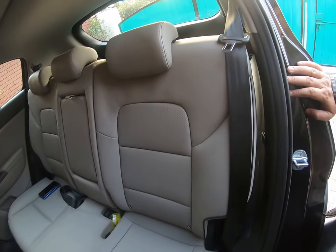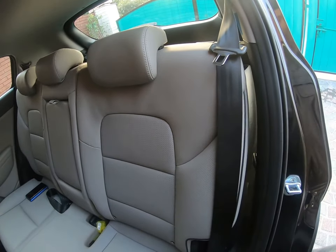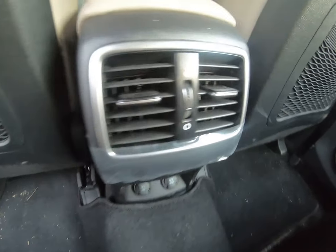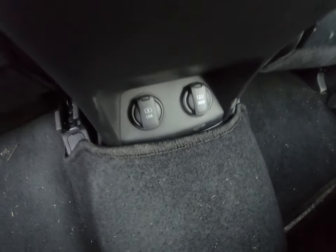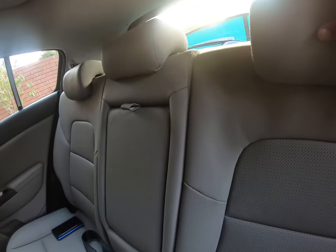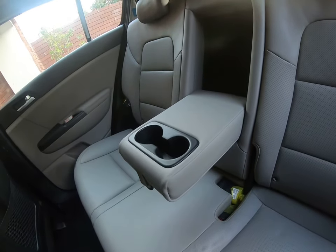There is enough leg room at the back of the car for three adults and four children. There are two powerful AC vents and two USB ports for charging. There are also net pockets, and in the rear seat area there are two cup holders as well as two drink holders inside the doors.